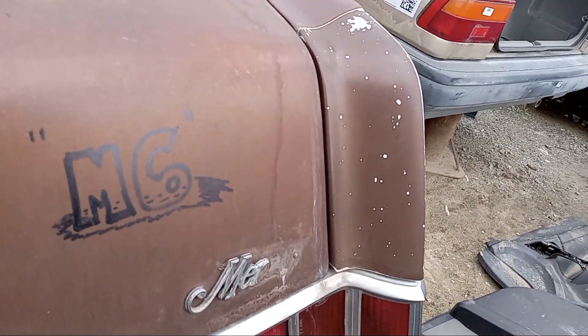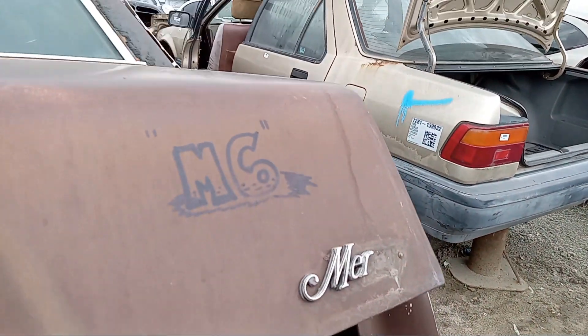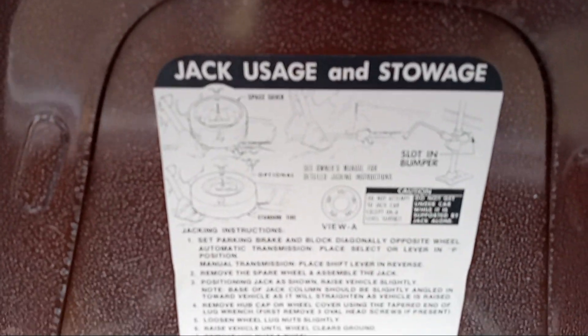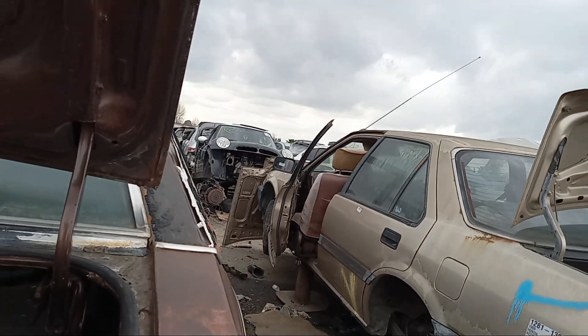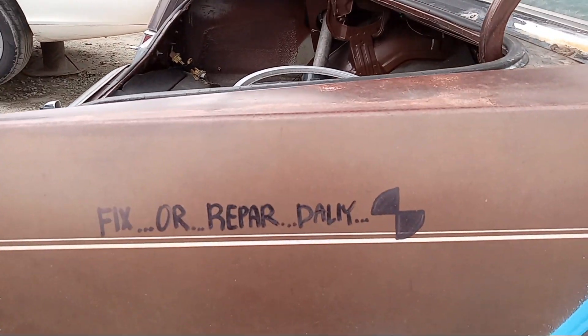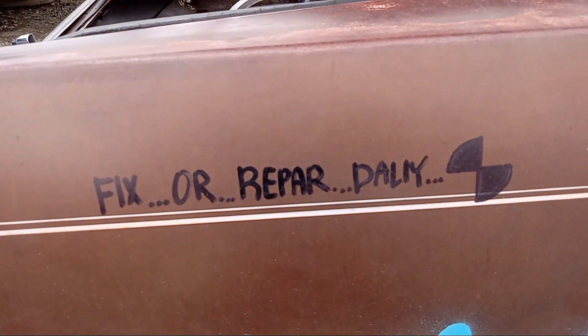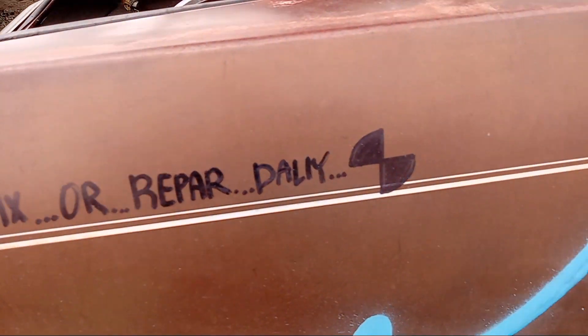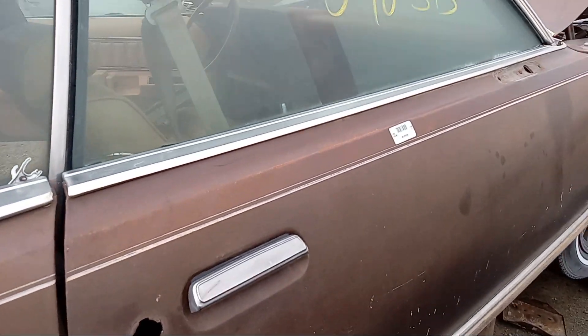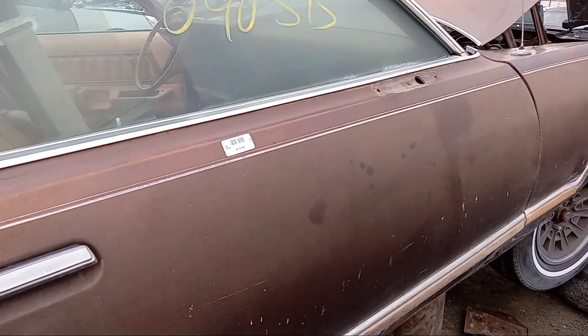The Mercury emblem is damaged and broken. This is the original car — brown. Fix or repair daily, that Ford. From ultimate cruising machine to fix or repair daily.